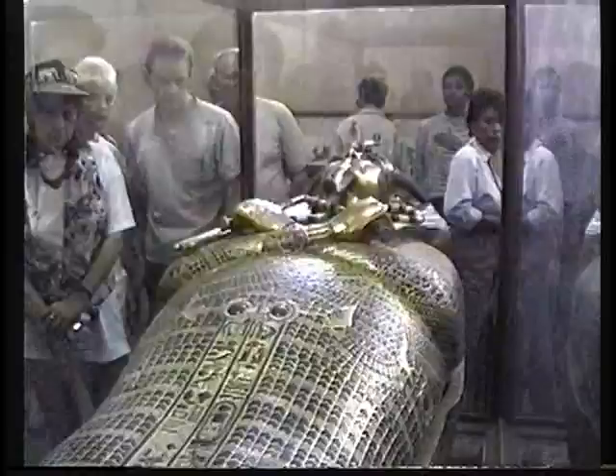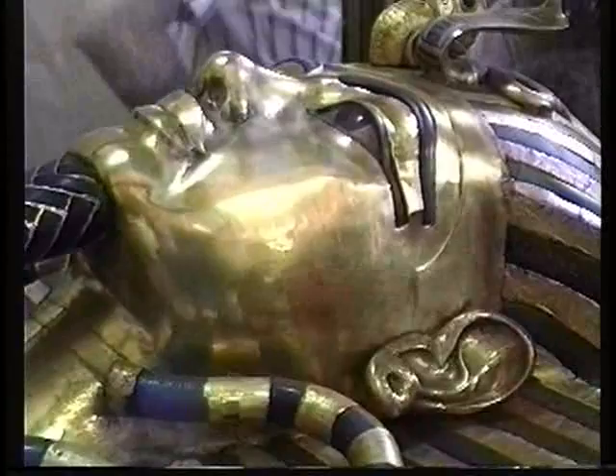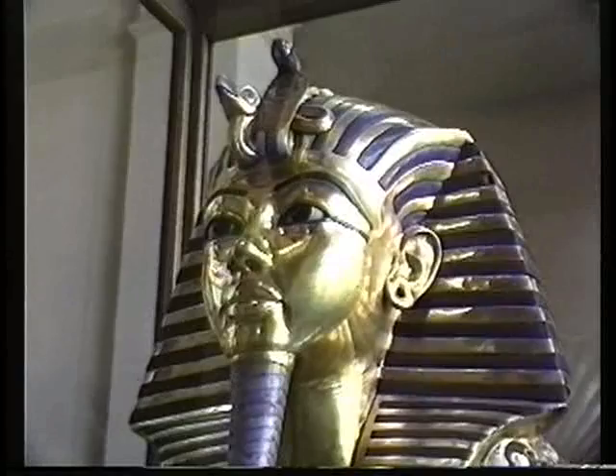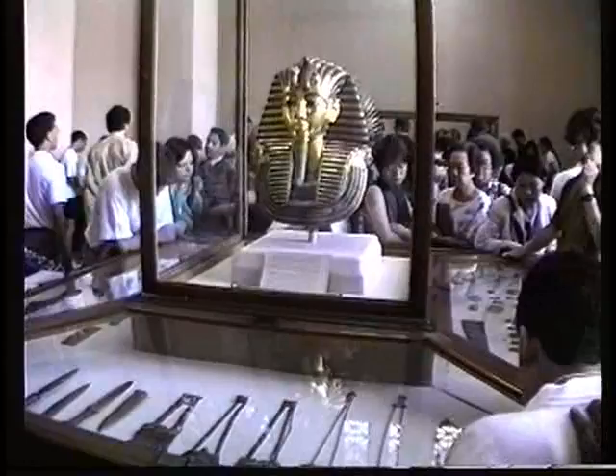Opening that coffin in the form of the mummy, we found the body of the king covered with cartonage and painted with gold leaf. Opening that, we found the body of the king wrapped in strips of linen, and the head of the king was covered with two golden masks. The famous golden mask you have seen in the treasures room, and another golden mask still on the king's head in the tomb in Luxor.